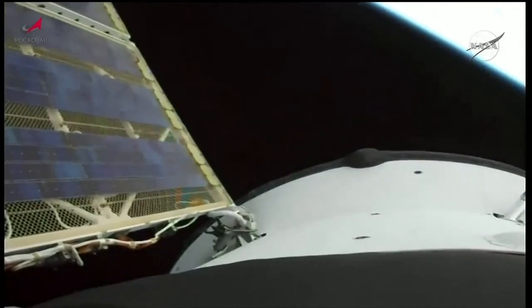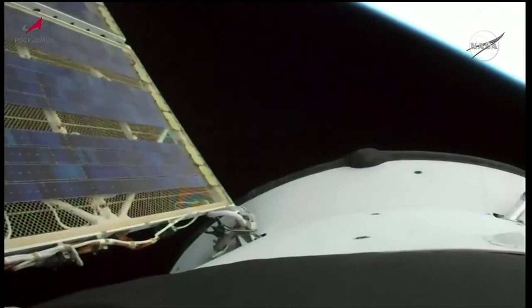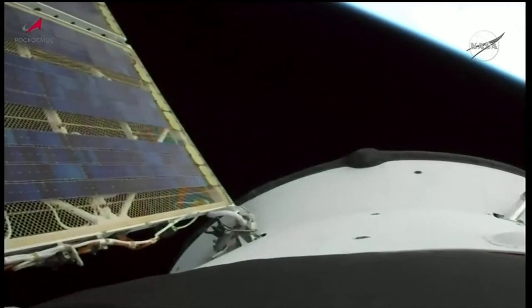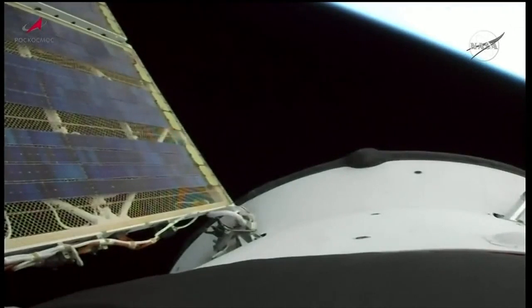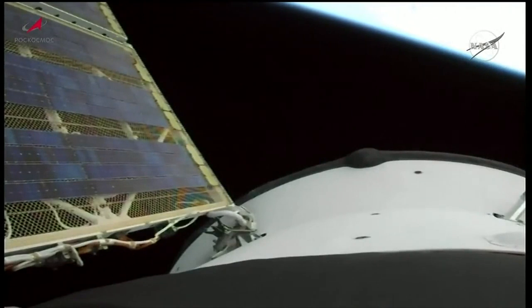We just got a view of the arrays deploying. Getting reports now from Mission Control Center in Koryoff that the solar arrays and the antennas have deployed.